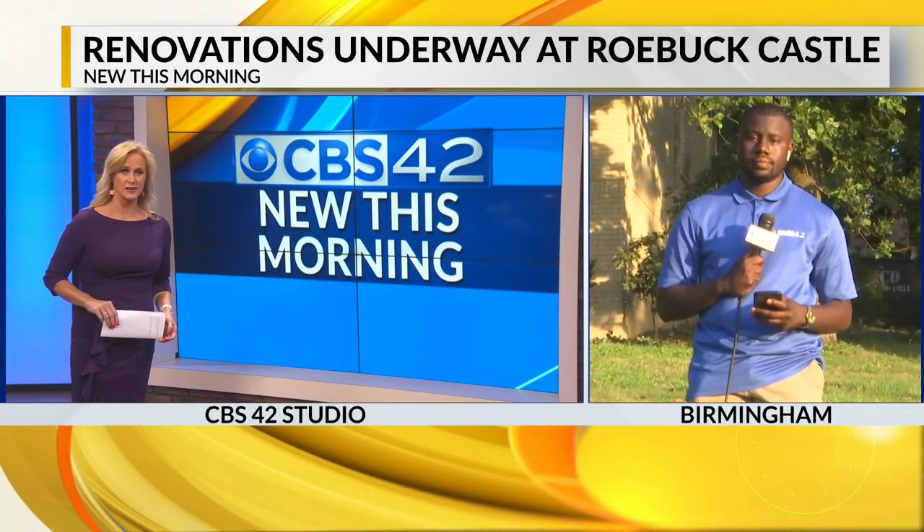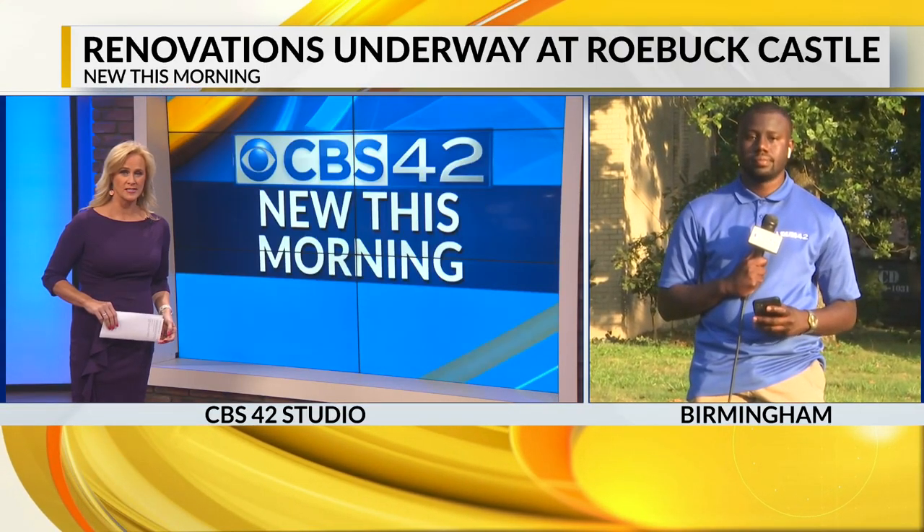This is Roebuck Castle, and it's about to receive a significant makeover for the first time in more than a decade. The renovations have already started and will take about six months to complete. CBS 42 News reporter Courtney Chandler is live at Roebuck Castle with more on this.